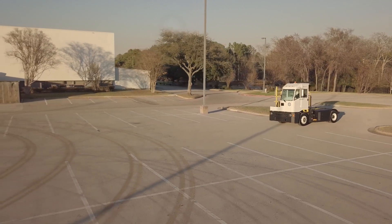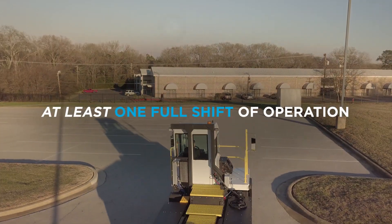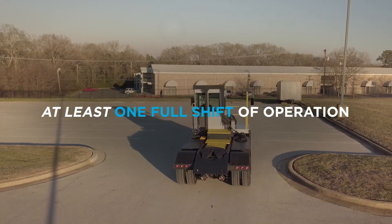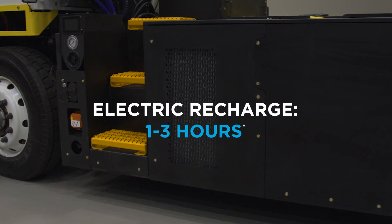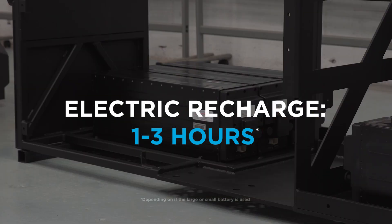These advanced yard trucks are designed and expected to operate for at least one full shift before refueling or recharging. Our battery electric truck charges in just one to three hours, depending on the battery size and type of charger used.